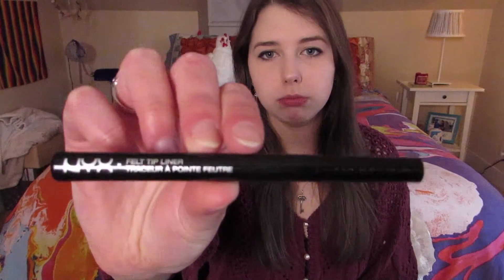I only have one makeup favorite for this month, which is this NYX felt tip liner in the color black — super black, extra black. The reason I've been loving this so much is because it makes putting on liquid eyeliner so much easier. It literally is like a little pen, and it's so much easier than traditional liquid liner because it's not as messy, and it's great for someone who's not super great at putting on liquid eyeliner.